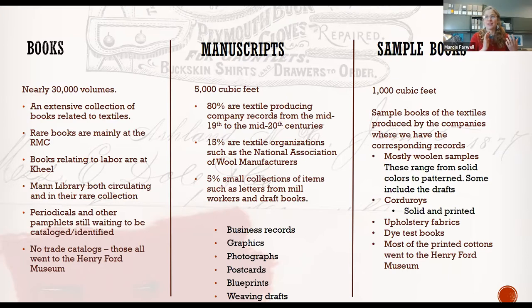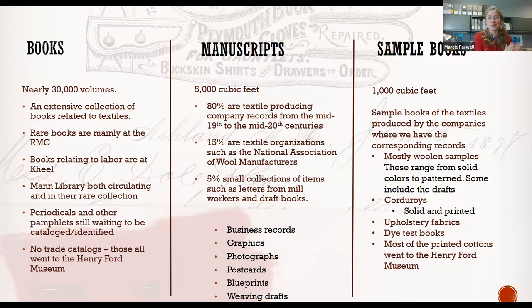We also took about 1,000 cubic feet of sample books, but only from the companies where we have the corresponding records — leaving us with woolen samples, corduroys, upholstery fabrics, and dye test books. For those interested in the printed cottons, those went to the Henry Ford Museum, who also took the bulk of the trade catalogs. Pre-industrial materials such as dye recipe books and the earliest sample books all went to the Winterthur Museum. If you have questions about where things ended up, feel free to contact me — I have my contact information at the end of my presentation.